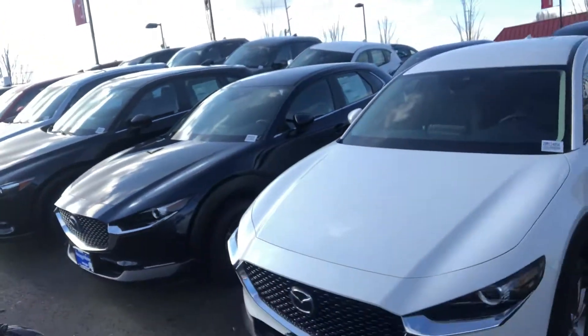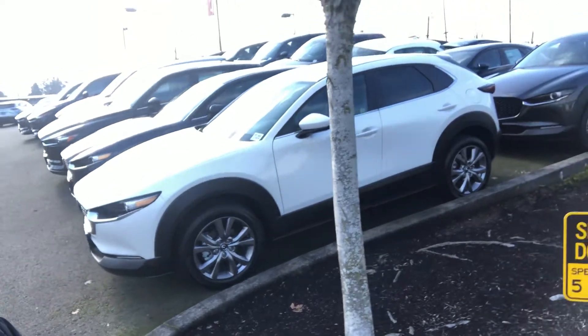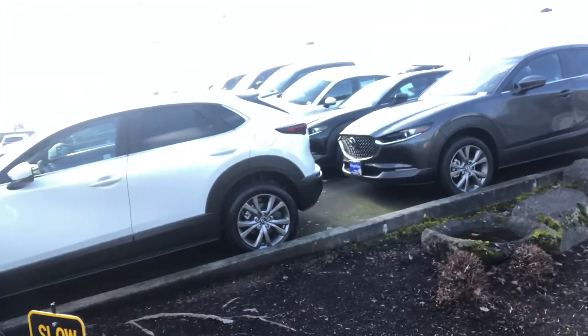I also wanted to introduce myself to you. We do have a good selection available — I do have the preferred models in stock. There is this white one here and we do have other colors available as well.